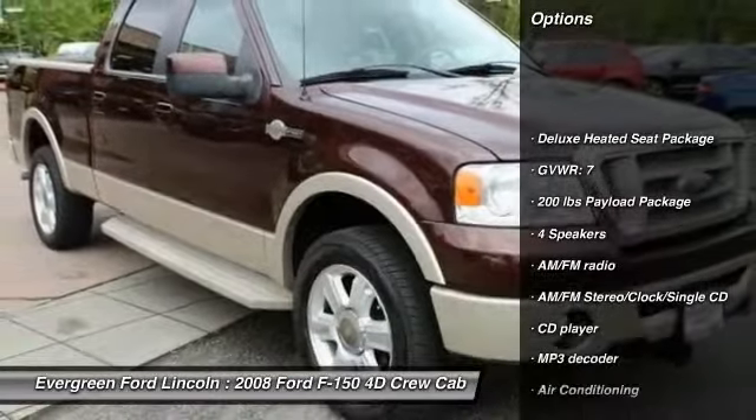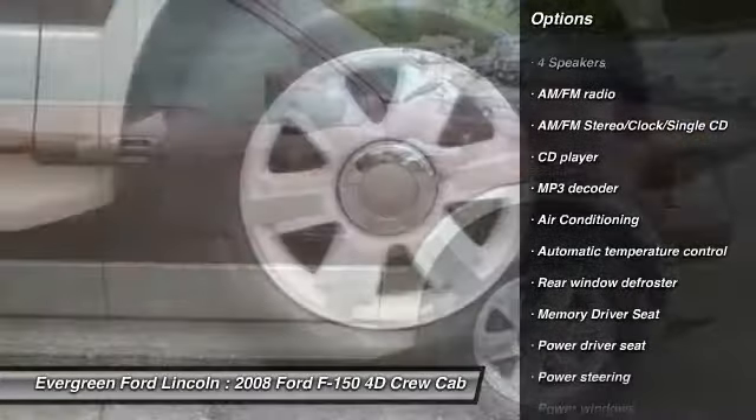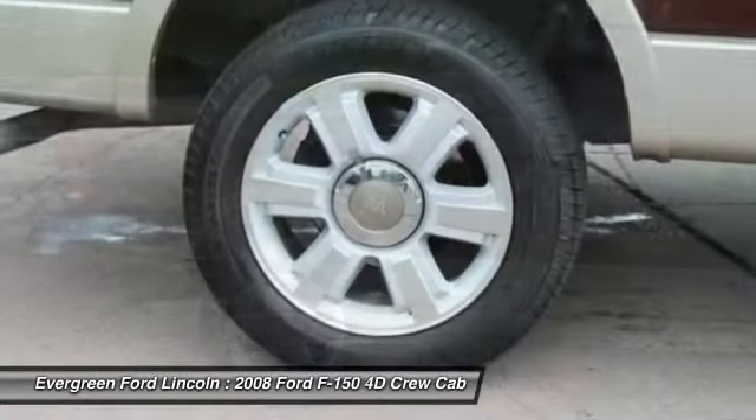Heated seats, air conditioning, leather-wrapped steering wheel, dual airbags, power steering, alloy wheels, four-wheel disc brakes, center armrest, rear window defroster, CD player.